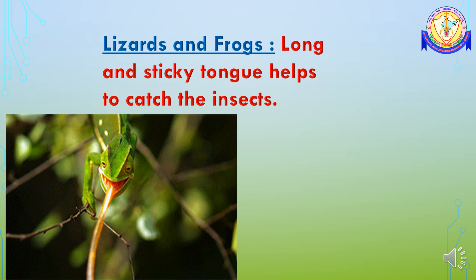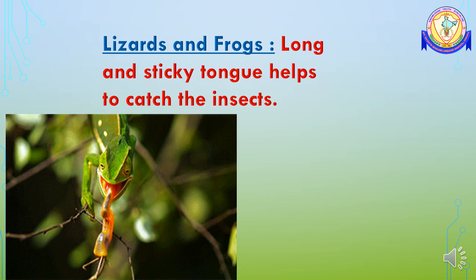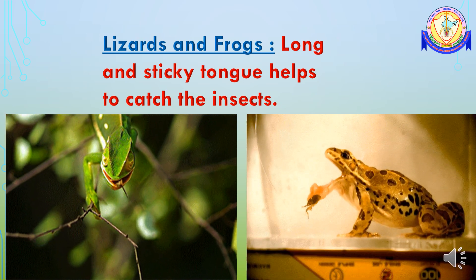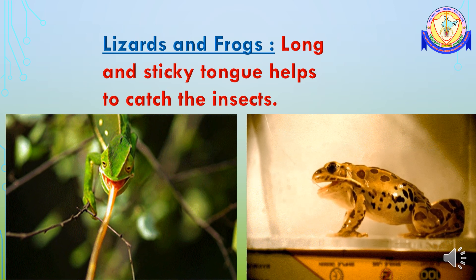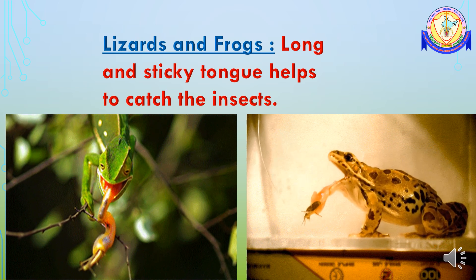Some animals do not cut or tear their food — they can eat their food as a whole. A lizard moves quietly towards insects and throws out its long and sticky tongue to catch the insect. It then quickly swallows the insect.